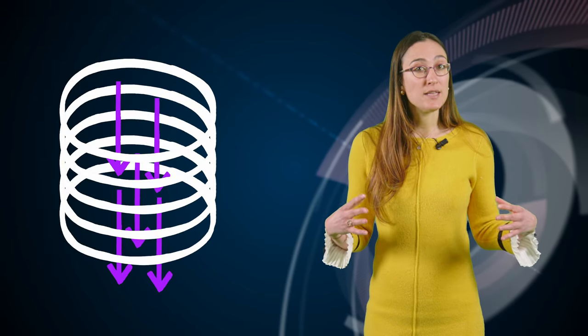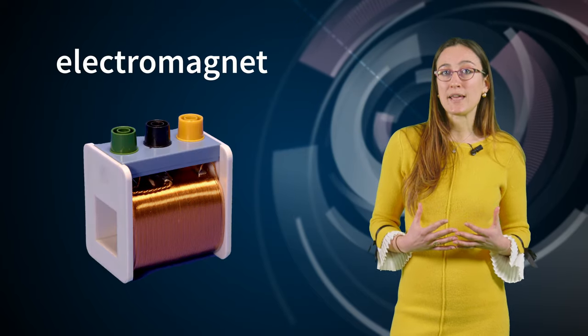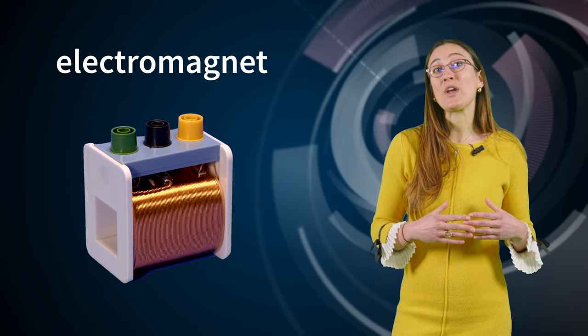But now, what if we stacked multiple loops together? We would get a large region of space at the center of this sort of cylinder where there's a strong uniform magnetic field. To make this in practice, we typically take a long wire and wind it until we have a shape that looks a bit like a spring. But to increase the strength of the magnetic field, we don't wind it only once — we do it many, many times. And we end up with something like this — this is what a simple electromagnet looks like.